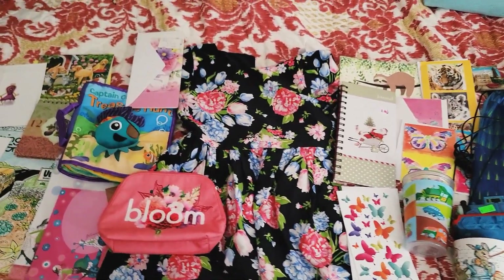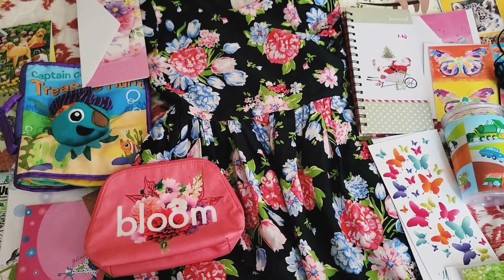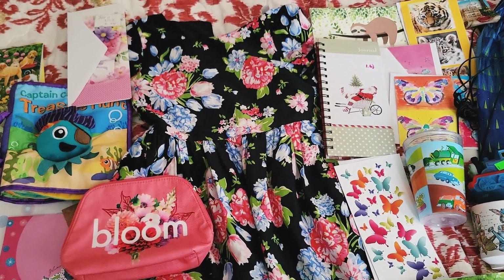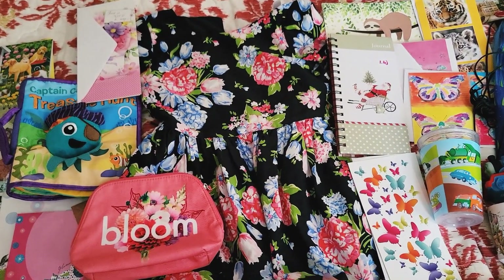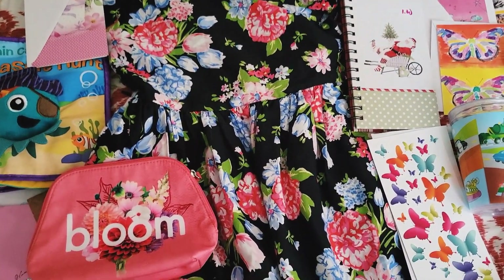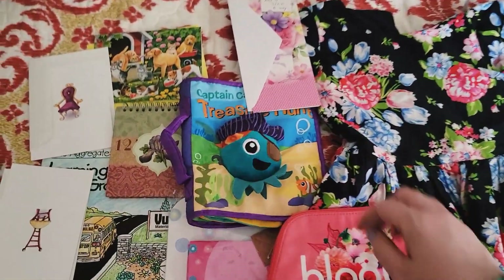So first, I picked up this really cute floral dress. It was actually a dollar and it's in brand new condition. It's Carter's brand, but it was 50% off, so we got it for 50 cents. I haven't decided 100% if I'm going to put it in a shoe box or give it to our youngest.